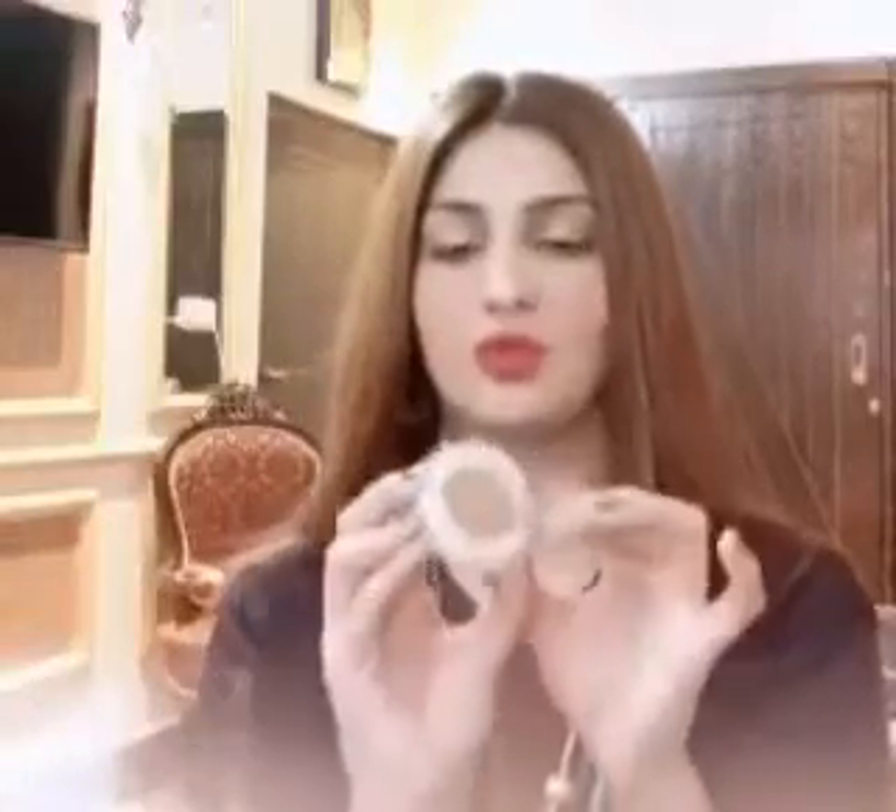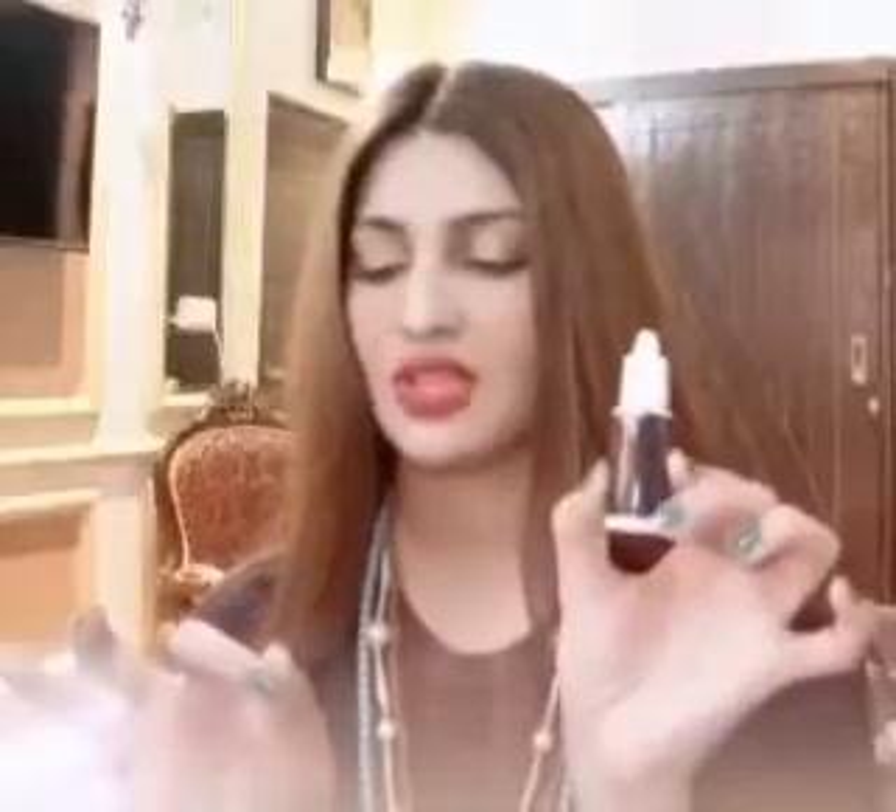Besides, I have used this glittery shimmer shards from Jenny Cosmetics, which is a very special product. In very few brands will you get glittery shimmer shards. And before putting these shards, I have used this fixer from Jenny Cosmetics.